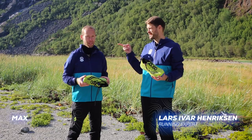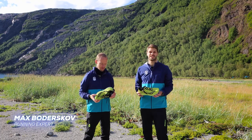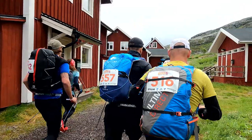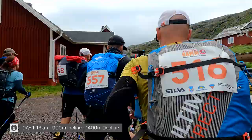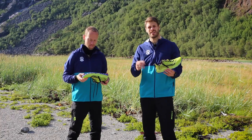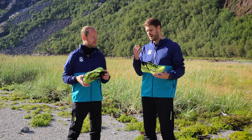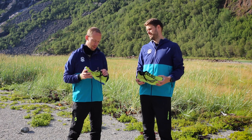I'm Lars and this is Max and we're here in beautiful northern Norway running Saugeni Bam. Day one is over — we did about 18 kilometers and 900 altitude meters. We ran in the Saugeni Exodus Ultra, which was a pleasure — it's nice and soft. We're talking about it now and comparing it to the Peregrine 12, which we're running tomorrow. What did you think — how did the Exodus Ultra do today?